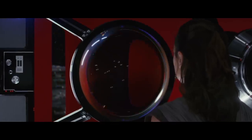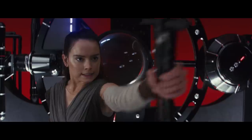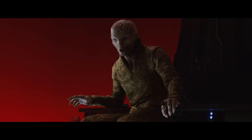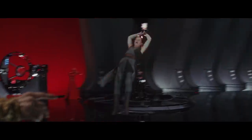'The entire Resistance — soon they will all be gone. You have the spirit of a true Jedi! Because of that, you must die.' Our analysis begins immediately after Snoke has been run through.